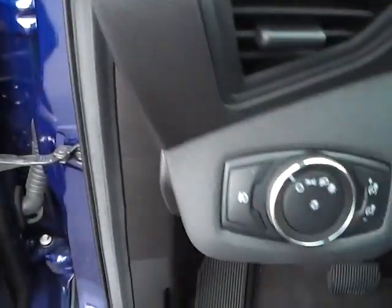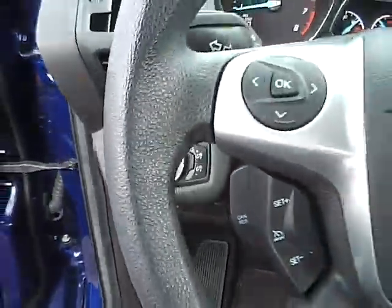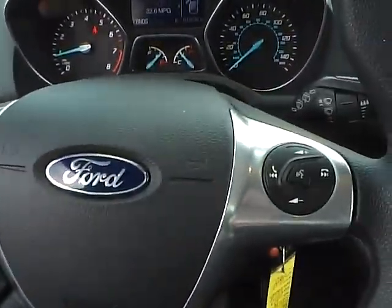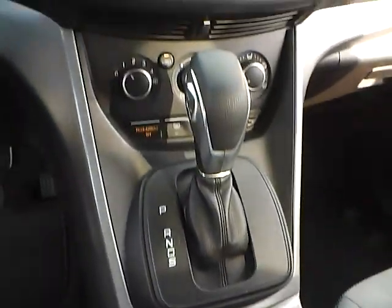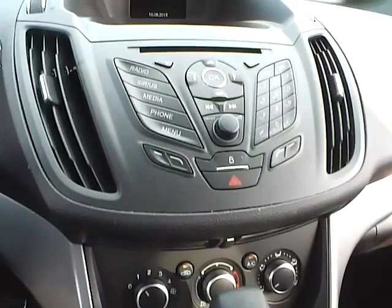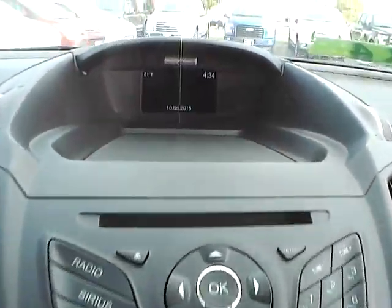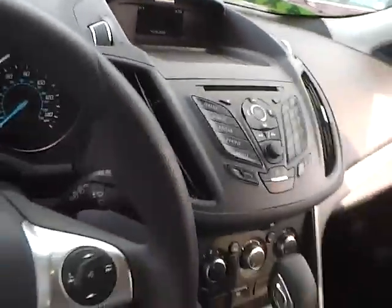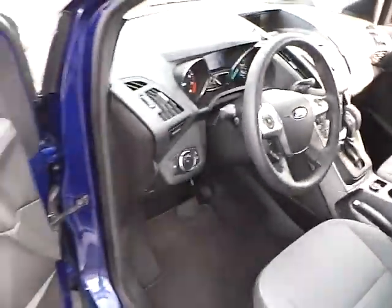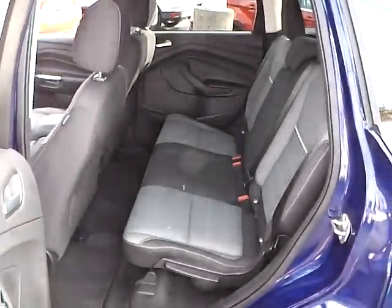Automatic headlights, cruise control, steering wheel audio controls, back-up camera, and folding rear seat.